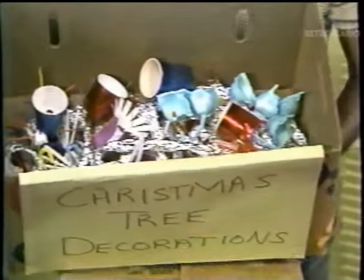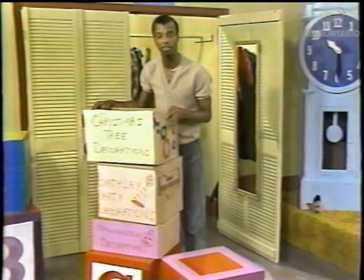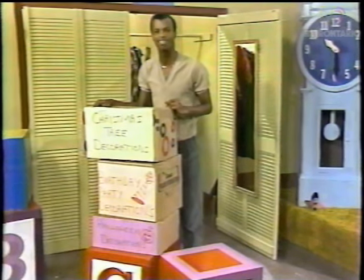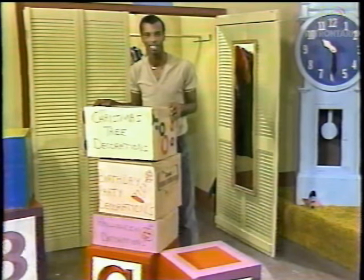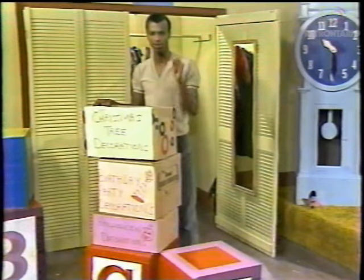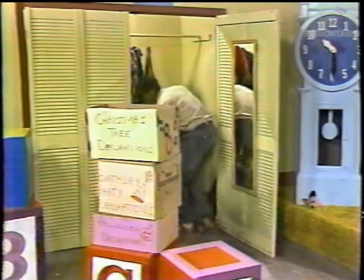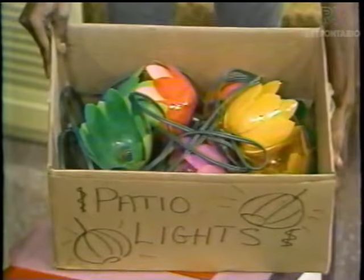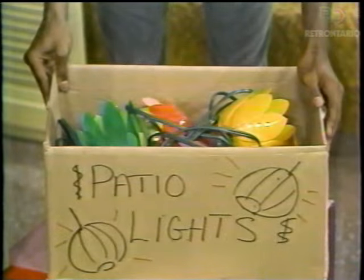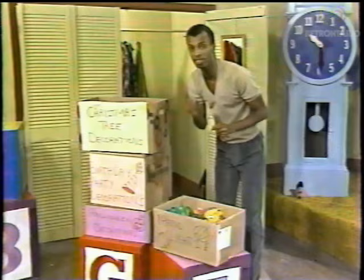We've been saving these for years. We used some of them last Christmas, some the Christmas before that, and some before that. Some have been around for so long that I can't remember what Christmas it was. Now I wonder where the lights are. Patio lights for parties in the backyard at summertime. The Christmas tree lights must be around here somewhere.